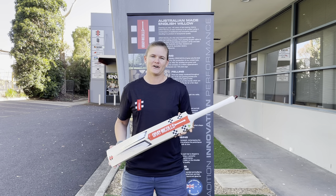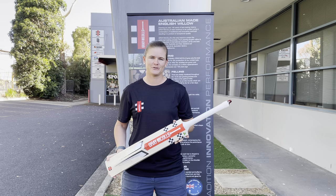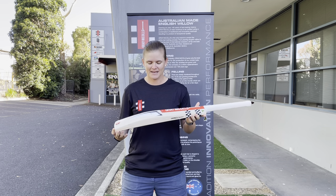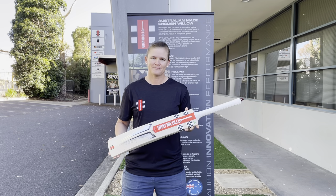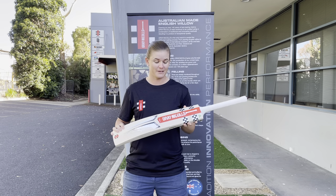Hi guys, Jess Jonasson. I'm here to preview the Grey Nickels range of the 2022-23 season. Here we have the Nova. For me, I love that it's got quite a traditional feel in the stickers.